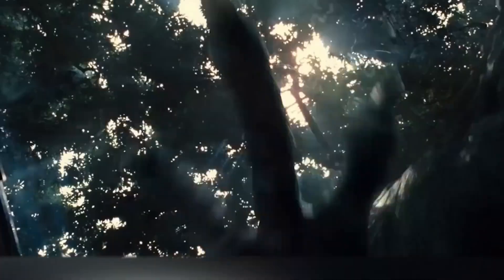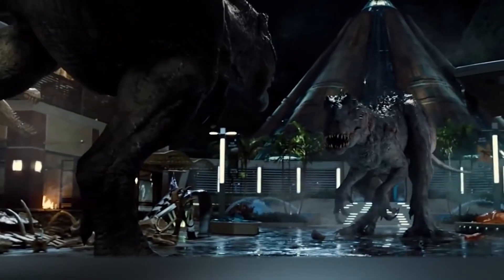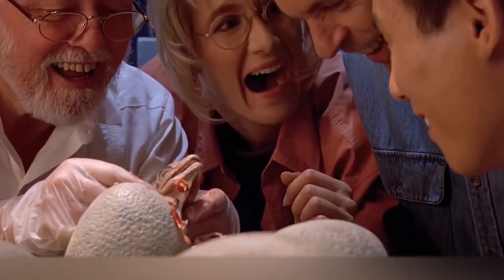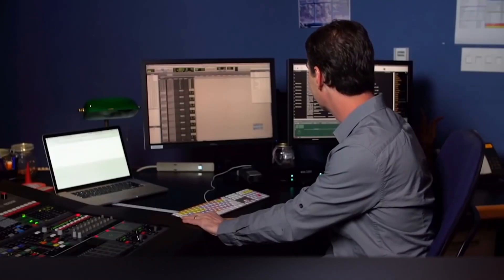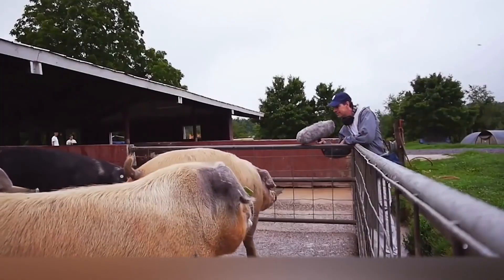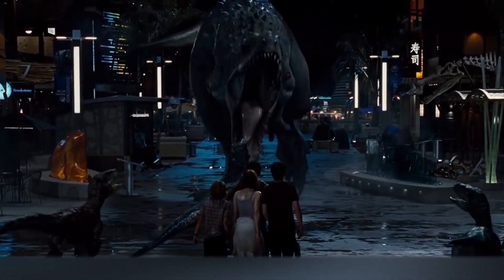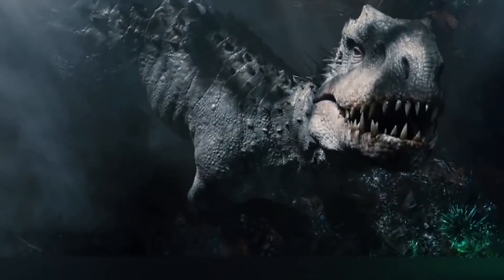Jurassic World. Movies about huge dinosaurs will never be the same once you see how the grunting of these creatures is created. Obviously you can't record them live unless you have a time machine to get back to the Mesozoic, so filmmakers had to resort to the most unexpected tricks — recording the sound of big machines at factories, then combining these mechanical sounds with the grunting of lions, ostriches, and even monkeys. In addition, pigs also found work in the studio and helped create the roar of the legendary T-Rex.